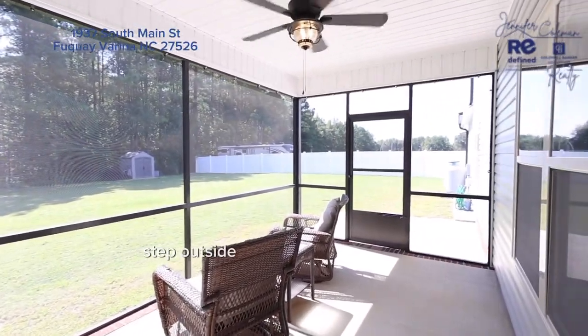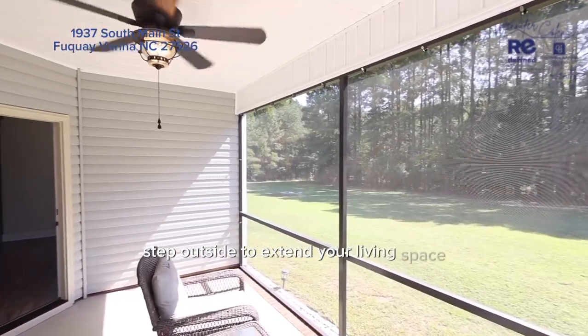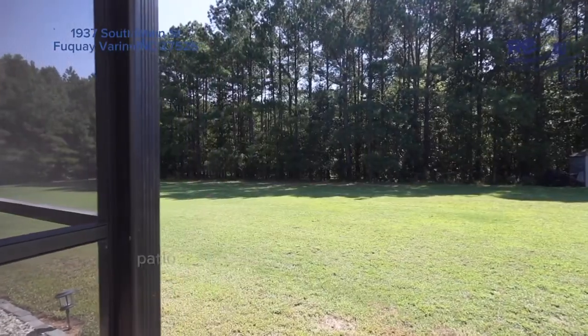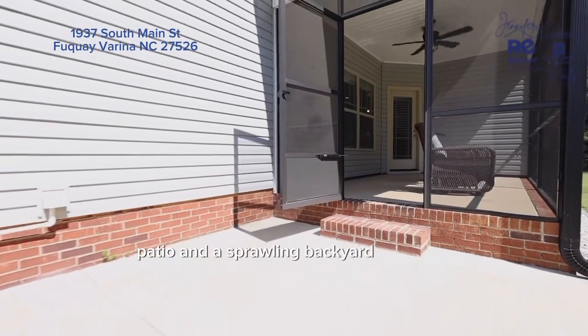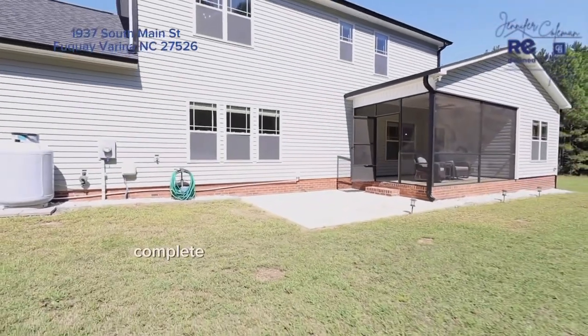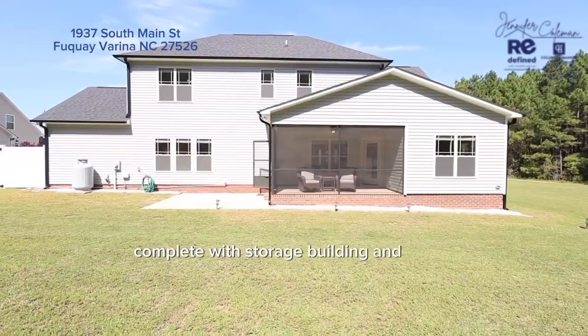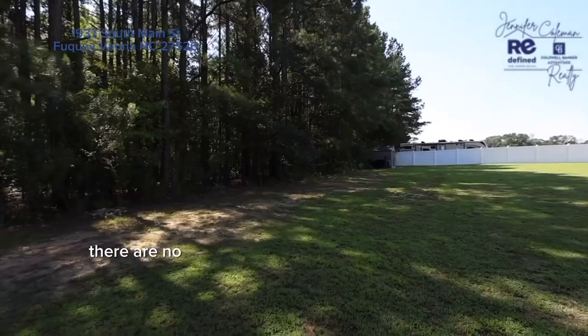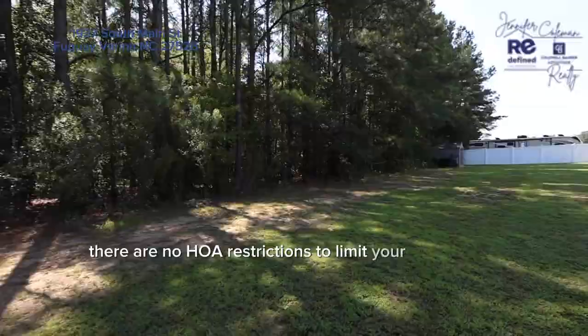Step outside to extend your living space. A breezy screen porch, patio, and a sprawling backyard await you, complete with a storage building and fire pit. And the best part is there are no HOA restrictions to limit your imagination.